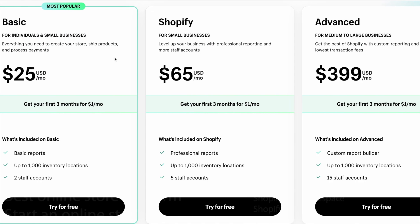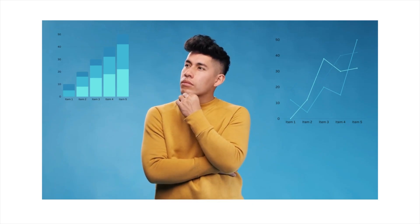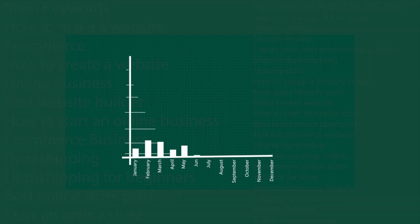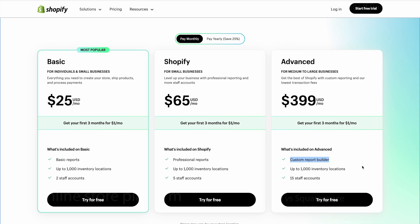Then we have the Shopify plan at $65 per month, which is the middle option. The differences in this plan are the data reports and staff accounts — you can have up to 5 team members inside the platform simultaneously instead of only 2, and the data reports have additional metrics. So if you are working with a team of 3 to 5 people, or you are heavily relying on additional data to continue growing, then upgrading to the Shopify plan might be worth considering. Then finally we have the Advanced Shopify plan at $399 per month, which comes with a custom report builder and up to 15 staff accounts — clearly an option for larger businesses with frequent data reporting and larger teams.